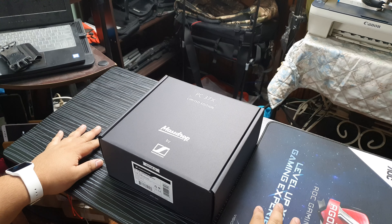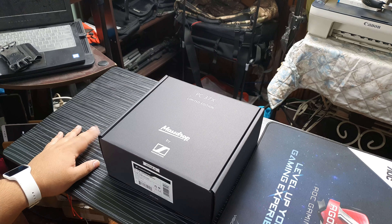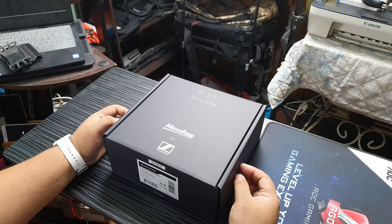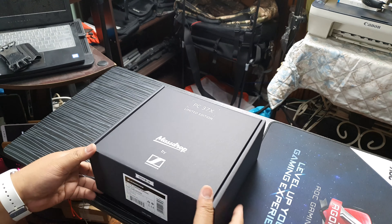I bought this for about 7,000 pesos, 135 US dollars plus — I added 500 pesos for the incidentals. Not really shipping, but more like pamasahe papunta sa post office and the 112 pesos pagbayad doon sa handling fee.